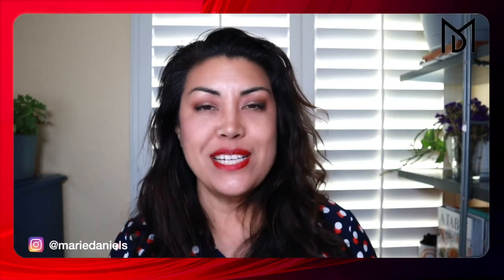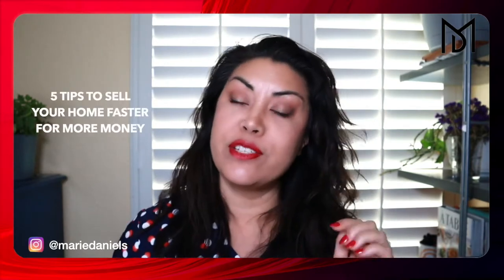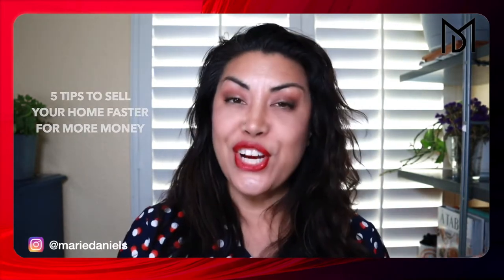Hi, I'm Marie Daniels and welcome. Today we're talking about the five things to do to make sure that you can sell your house faster and at a better profit.